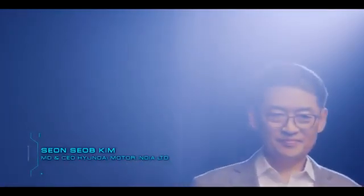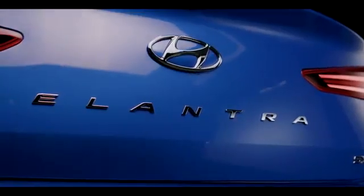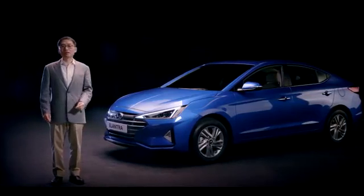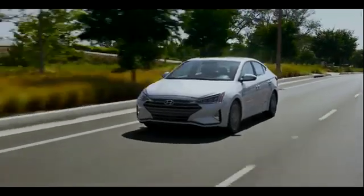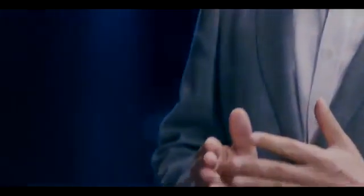The new 2019 Elantra is India's first connected and high-tech premium sedan, and will offer all-round excellence and great experience. Powered with a BS6 future ready powertrain, the new 2019 Elantra will deliver unmatched performance. As a lifetime partner and beyond, Hyundai is committed to make customers' lives a happy life.